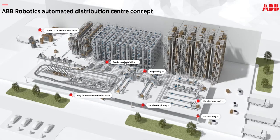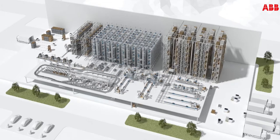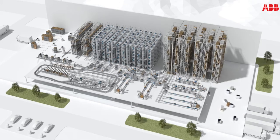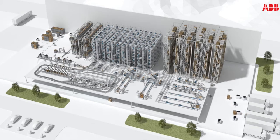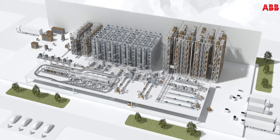So let's go into goods to robot picking. You can click on that link once the page does load, and it will zoom in to that area, to the robots, and give you some additional information about what they're doing and how they're doing it, so that you can see how you might automate a distribution center like this.